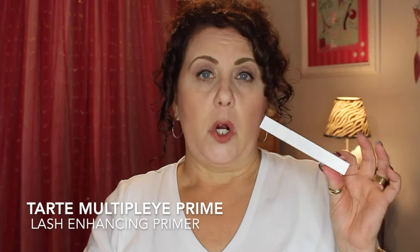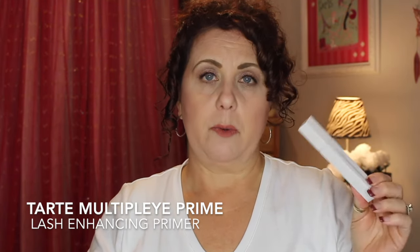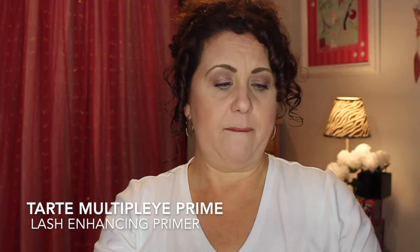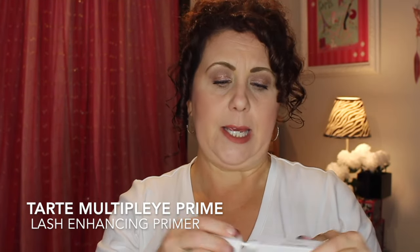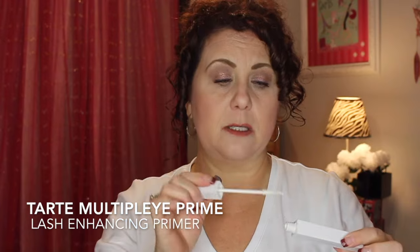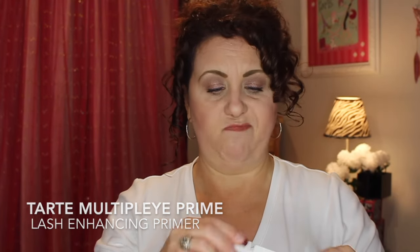This product is from Tarte — it's an eyelash primer. I would not repurchase this. It was a very thin primer and very hard to get onto your lashes to do anything useful. Not going to waste my money on that.